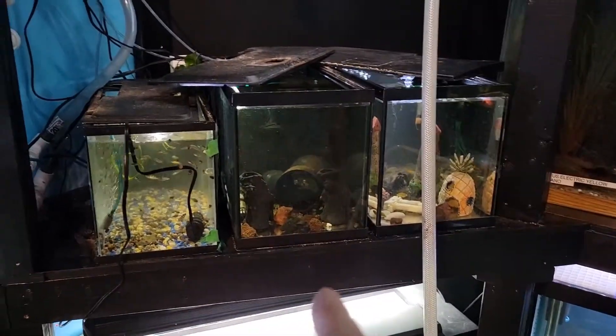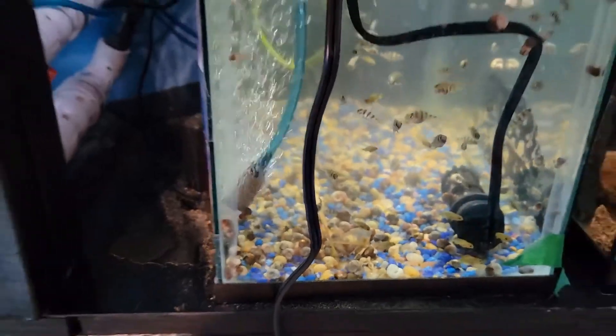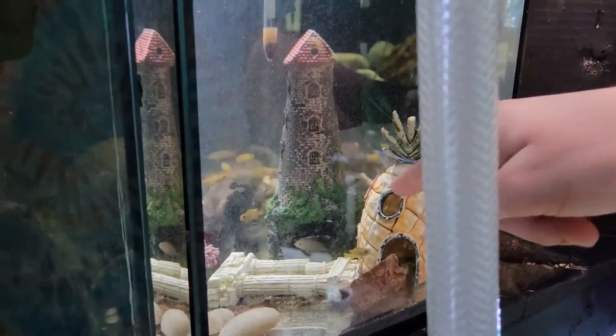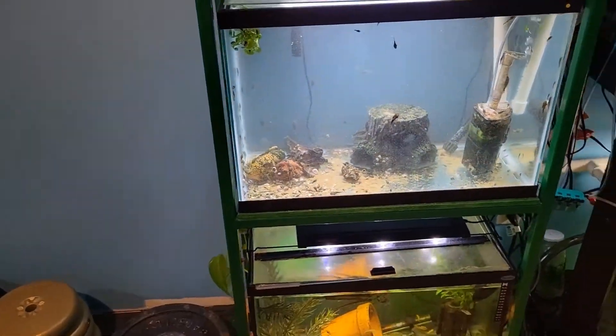We have some zebra obliquid and Solosis in the small baby tanks, some yellow tail ACI with some Solosis as well, and some Solosis and white labs. Those are going to move into the rack of the 25 and the 220. Today we have three fish to strip: one yellow tail ACI, one yellow lab, and a Solosis. We'll strip them and see what we get.